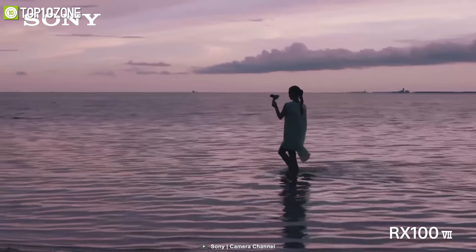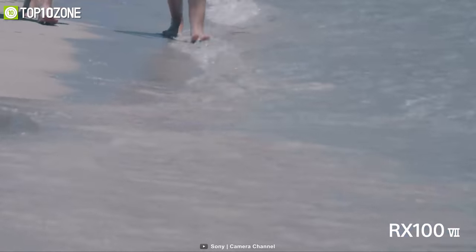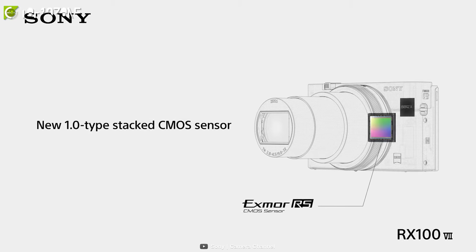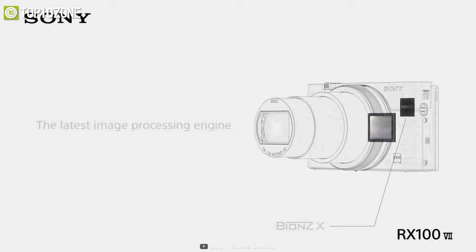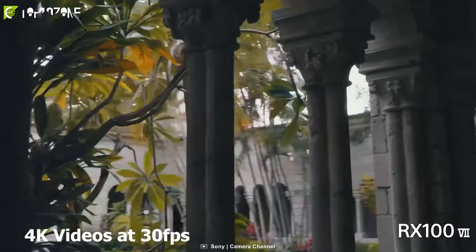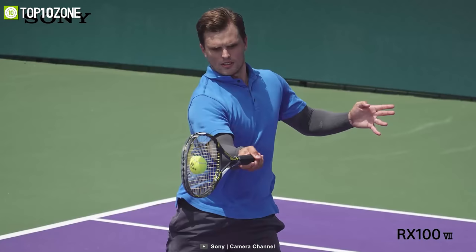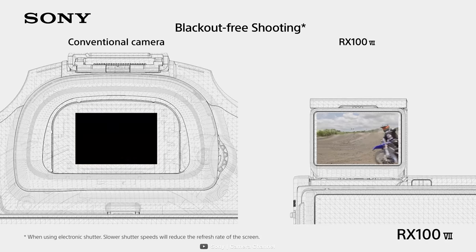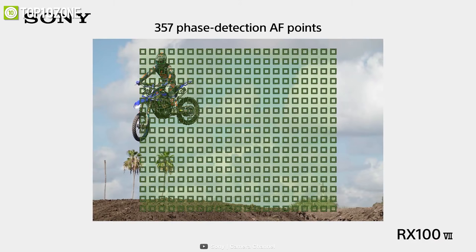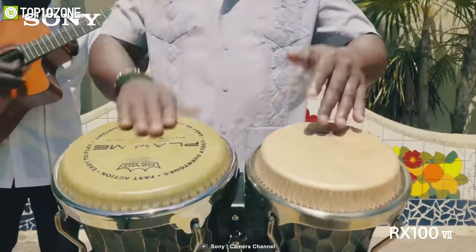Mixing speed, reach, and portability, the Sony Cyber-shot DSC-RX100 VII is a pocket-sized camera well known for shooting the fastest-moving subjects. It features a 20.1-megapixel 1-inch Exmor RS CMOS sensor with an improved BIONZ X image processor, recording great 4K videos at 30 fps or 1080p at 120 fps. The magic of this camera is its unique single-burst shooting feature that can capture photos at an extreme 90 fps without blacking out, with 425 contrast-detection areas and 357 phase-detection autofocus points for AI-based real-time tracking.